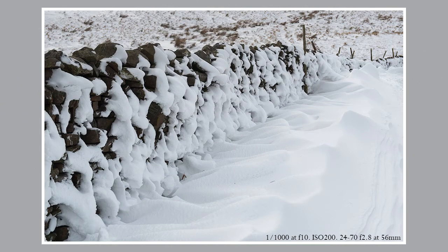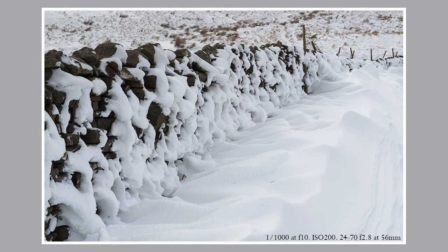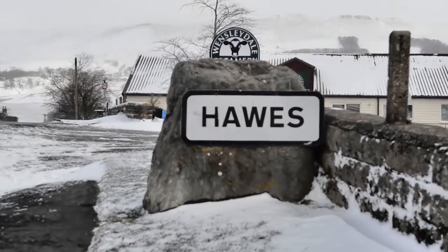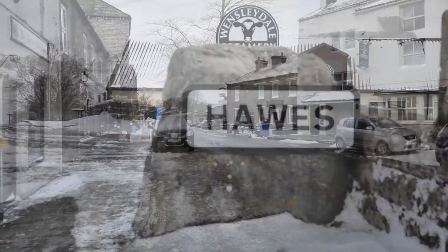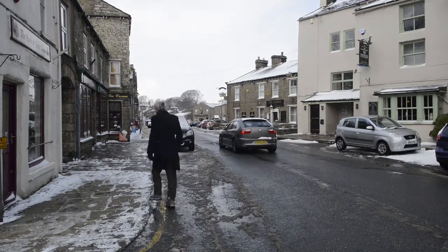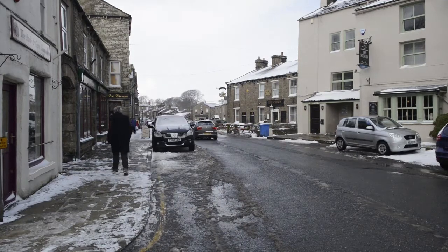One final stop gave me a couple of extra pictures. By the time I got to Hawes, my time was limited. I only managed to capture a couple of pictures around the town centre and then spent a little bit of time at the town falls, which looked very attractive in the snow.